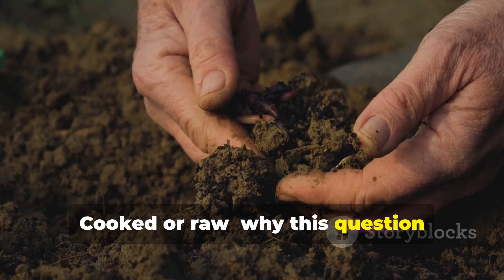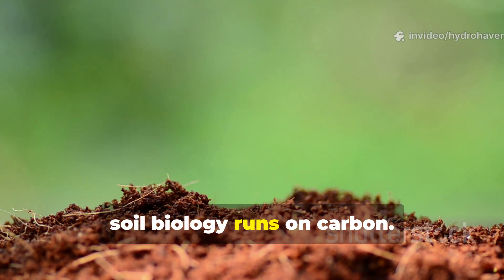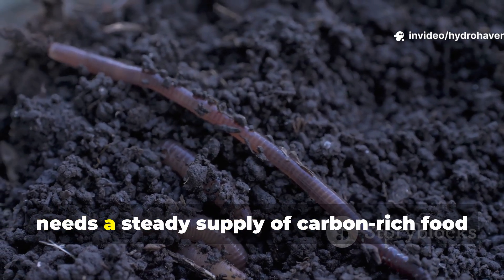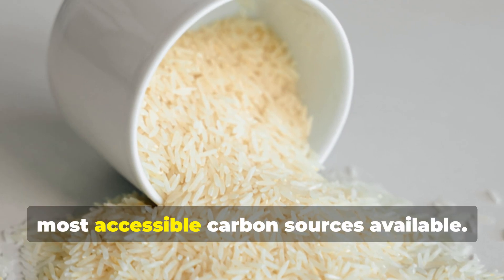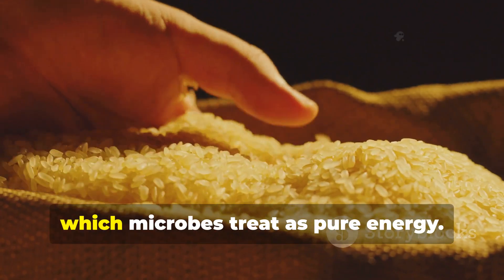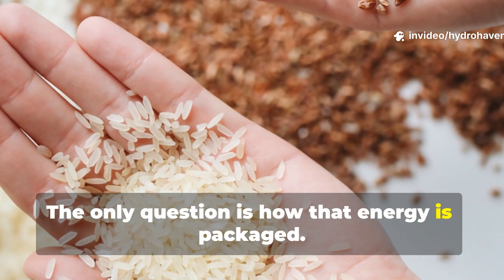Cooked or raw? Why this question matters more than you think. At its core, soil biology runs on carbon. Every microbial colony, from bacteria to fungi, needs a steady supply of carbon-rich food to stay active. Rice happens to be one of the purest, most accessible carbon sources available. It's rich in starch, which microbes treat as pure energy. The only question is how that energy is packaged.